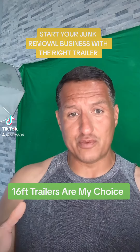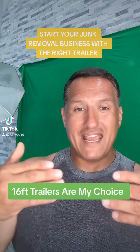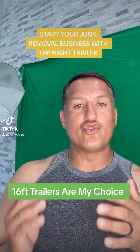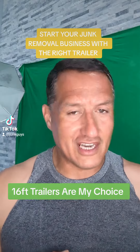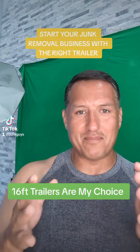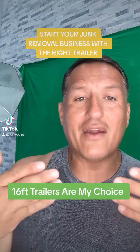Why? Because the trailer's bigger. Not only was I making more money, but I was saving time because I wasn't driving all the way to the landfill as often, paying more landfill fees — I could do the same job with a bigger trailer for the same amount of landfill fees.